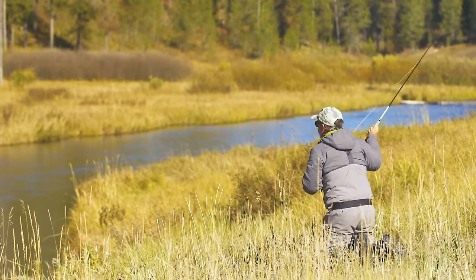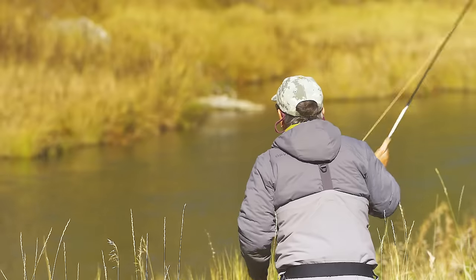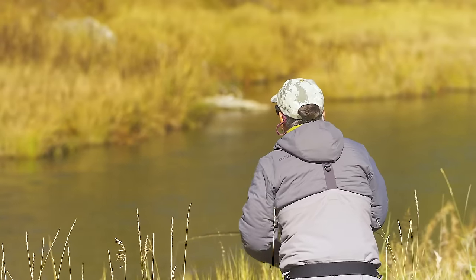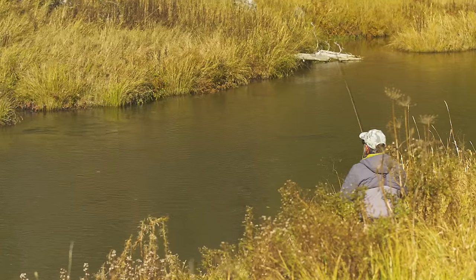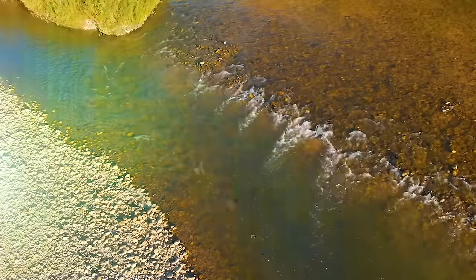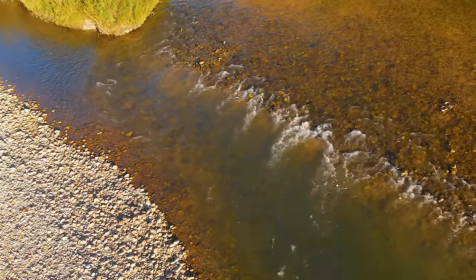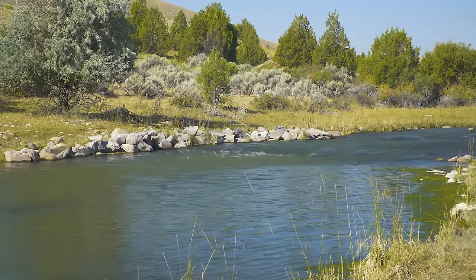In slow water, the inside of the bend may be devoid of food because the current is not fast enough to bring trout a constant food supply, so they may feed on the outside of the bend where the current is a little bit stronger. Next, we'll look at some larger features of a river — pools and pocket water — and where you can expect to find trout in them, as well as the kind of water you might want to pass up.